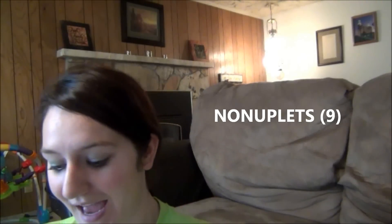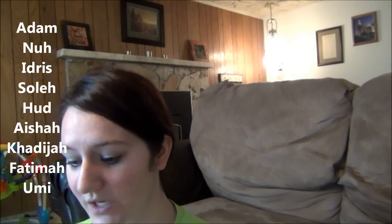Nonuplets — nine. Three boys and six girls were born in Malaysia. None of them survived more than six hours, but in honor of them you have to use one of their names. I'm just going to list their names on screen because I can't pronounce them. I chose Adam since that was the most recognizable. So I chose Adam, Milo, and Blaze for my boys, and Paisley, Olivia, Addison, Brielle, Harper, and Quinn for my girls.